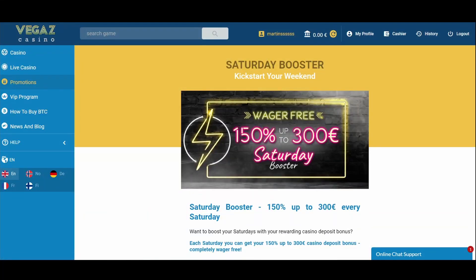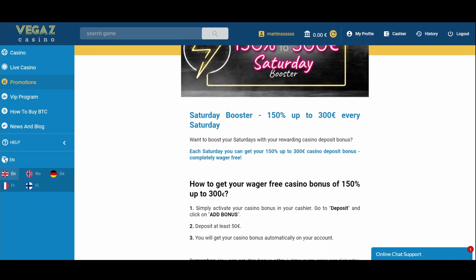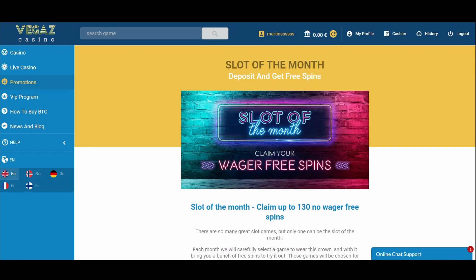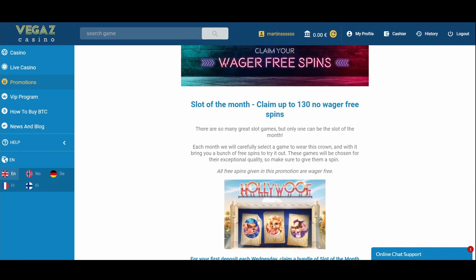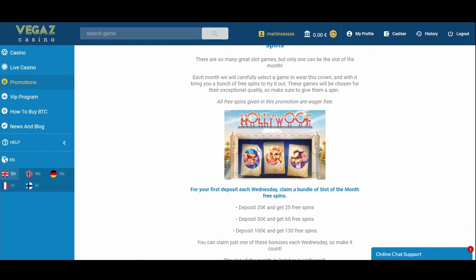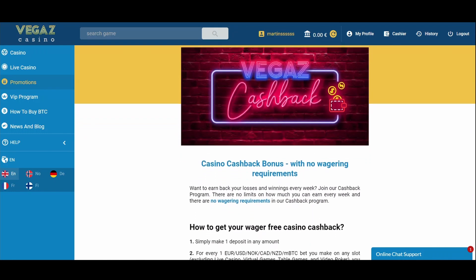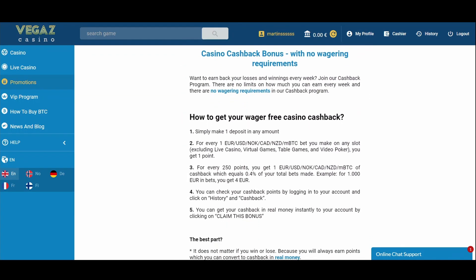In addition to the two welcome offers, the casino has other promotions as well. There's a weekly offer — the Saturday booster — which comes in the form of a 150% match bonus up to €300, with a minimum deposit of €50. Additionally, you can claim up to 130 free spins with no wagering requirements every Wednesday to play the slot of the month. There's also a cashback bonus: for every €1 bet you make on a slot game, you get 1 point, and for every 250 points, you get a €1 refund.